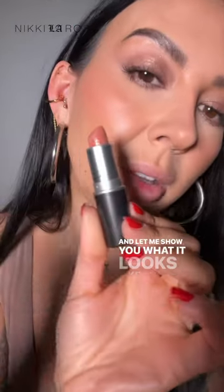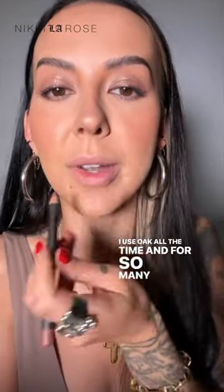Let me show you what it looks like on. First, I'm going to pair it with the classic MAC lip pencil. This is just Oak — I use Oak all the time and for so many different lipsticks.